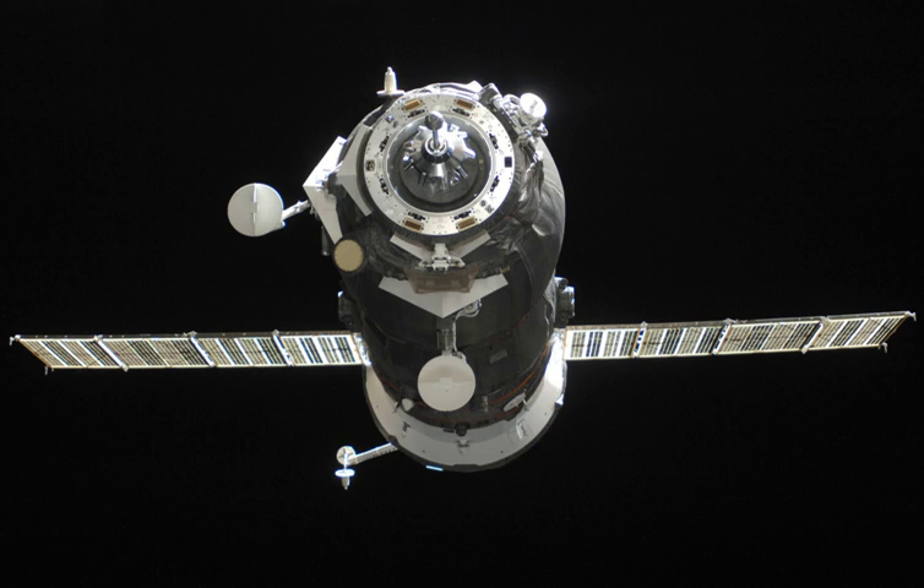Total cargo mass delivered was 2,645 kg. Progress M10M undocked nominally at 9:04 GMT on 29 October 2011 from the Nadir port of the PERS docking compartment after the Hooks open command at 9:01 GMT. An automated 15-second separation burn followed at 9:07 GMT.